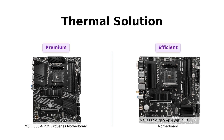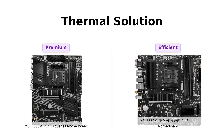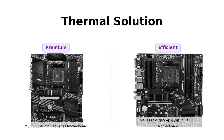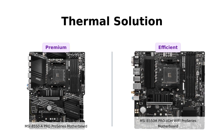Last but not least, let's talk about thermal solutions. Both motherboards come equipped with heatsink thermal pads rated for 7 W/mK and PCBs with 2 oz thickened copper. But the B550A Pro goes the extra mile with its premium thermal solution. It's like giving your PC an ice bath after a long gaming session — cool as a cucumber.